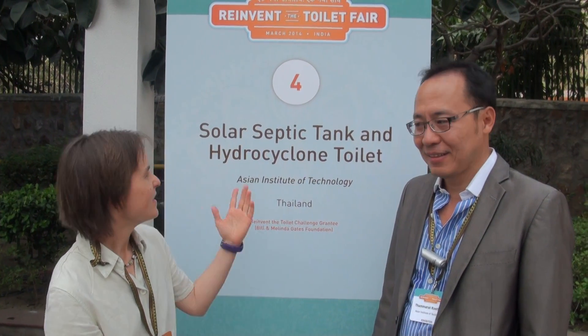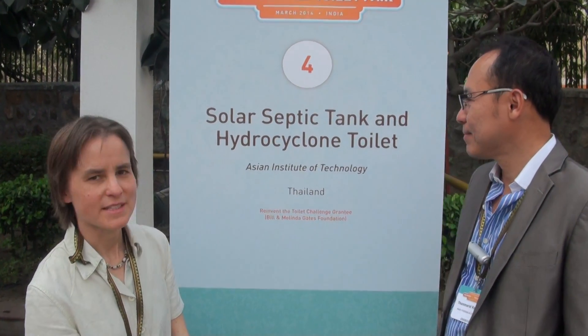I'm standing here with Tamara Kutatep from Asian Institute of Technology. His project is called Solar Septic Tank and Hydrocycline Toilet — that's the short version of the longer project name.